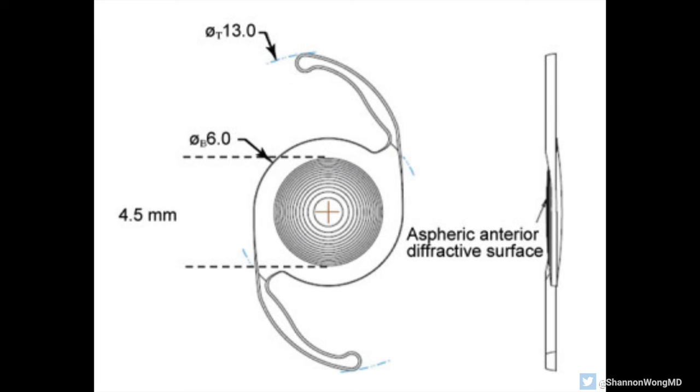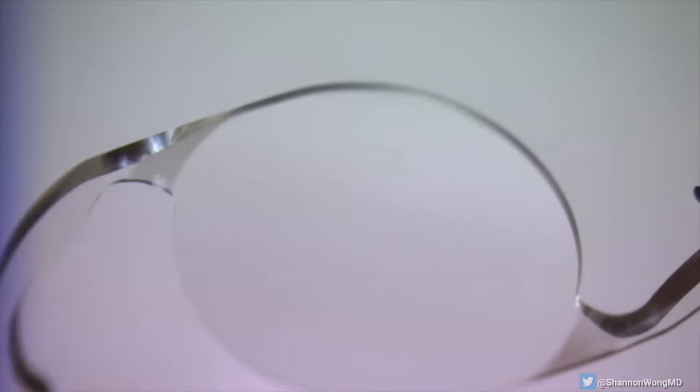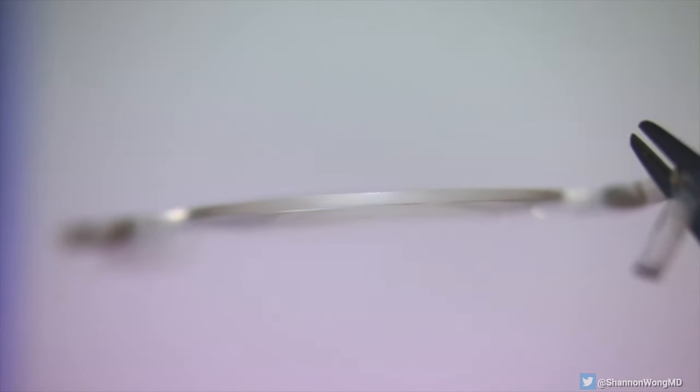How big is this implant? The total diameter is 13 millimeters or 1.3 centimeters. The central lens the patients look through is 6 millimeters. These lens implants are usually about 0.5 to 1 millimeter thick — about the thickness of a credit card.